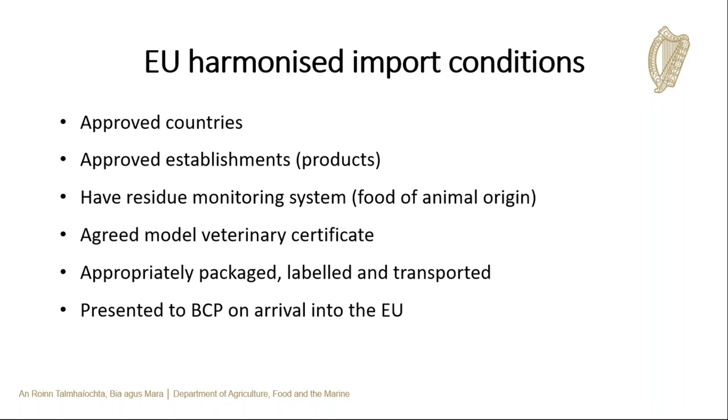For animal products to be permitted entry into the EU, they must meet certain requirements. They must come from an approved country listed in relevant EU legislation and from an approved establishment. The exporting country must have a residue monitoring plan for that product category. The consignment must be accompanied by a veterinary certificate matching the EU model for that animal product, completed by the competent authority in the third country. The product must be appropriately packaged, labeled, and transported, and the consignment must be presented to the BCP on arrival into the EU.